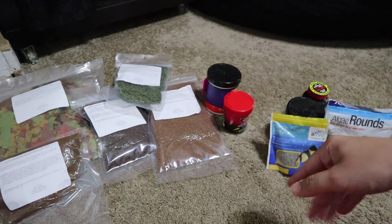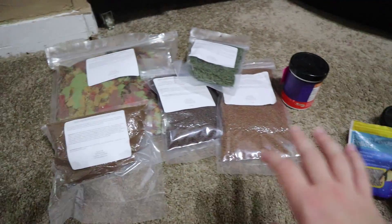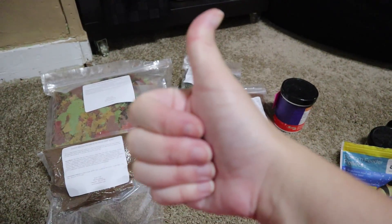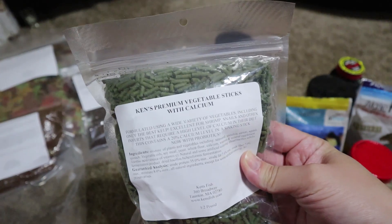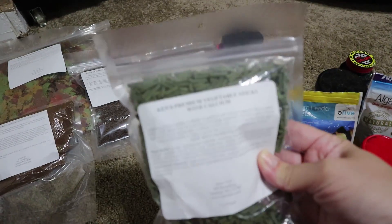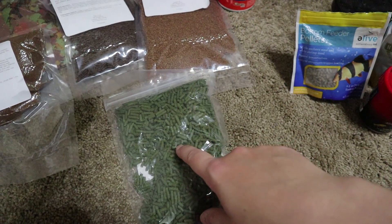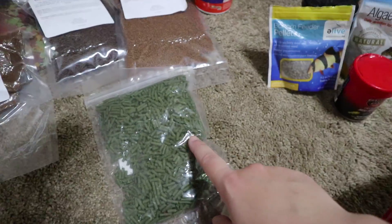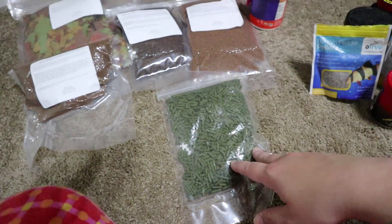It was fairly affordable — like three dollars for all of this, which sounds like a lot, but this stuff would normally end up being more than thirty dollars bought separately. One replacement food I got to feed my snails is the premium vegetable sticks with calcium, since snails need calcium to develop strong healthy shells. I'll also feed this to my endlers and guppies. I may give it to my betta fry very sparingly, just for a tiny bit of variety.